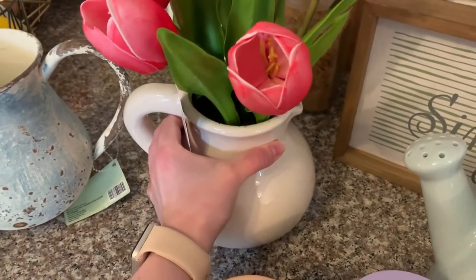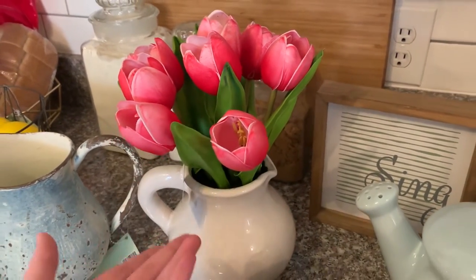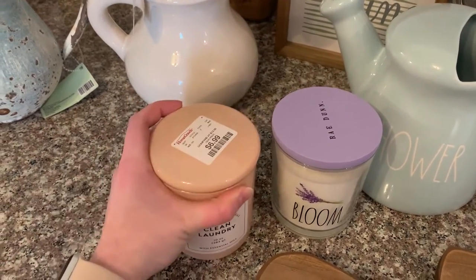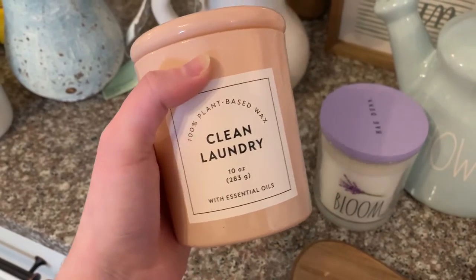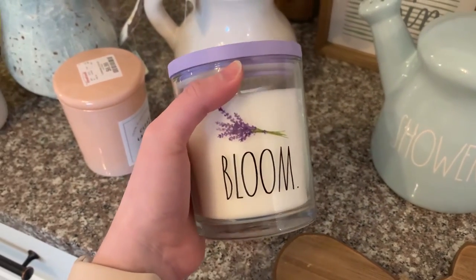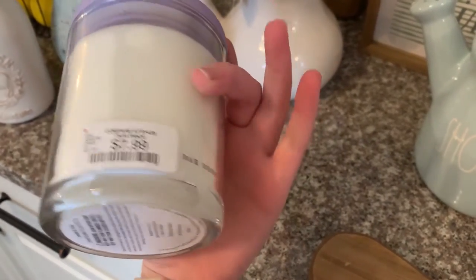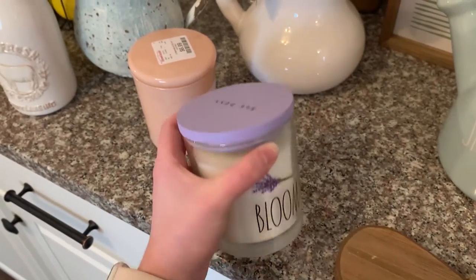It's definitely well worth your money because real floral arrangements are super expensive too, and it would cost a lot to keep replacing these with real tulips. I did get a couple of candles — it wouldn't be a Home Goods trip if I didn't. Their candles are really affordable. This is a seven dollar candle; I love the color of the jar and it smells like clean laundry — very fresh. Then I got a Rae Dunn candle too. I love these Rae Dunn jars — I save them and put non-scented candles in them to reuse the jar. This one was $7.99 and is lavender scented.